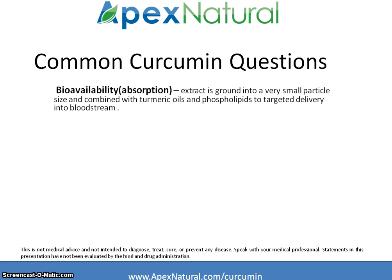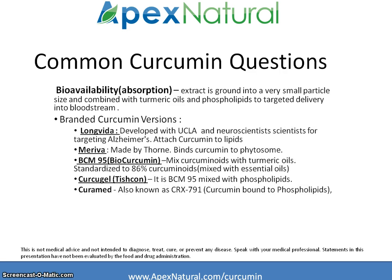Because of the discussion about bioavailability, there have been some trademarked and branded curcumin extract ingredients that have come onto the market in recent years. These are some of the more common ones you will see. Essentially, the curcumin extract is ground into very small particle sizes and combined with turmeric oils or phospholipids to increase delivery into the bloodstream, and has especially been studied for targeted applications in the body for specific medical ailments.